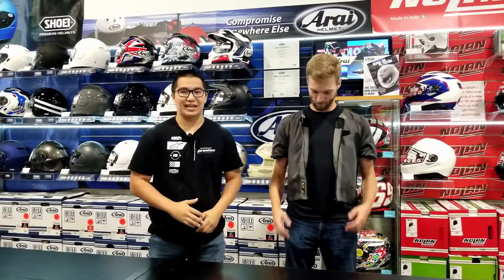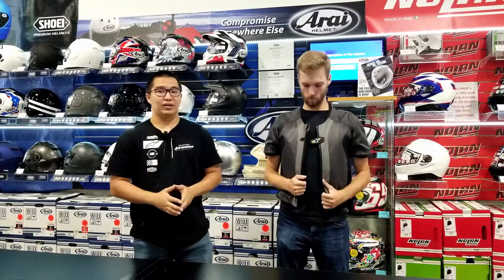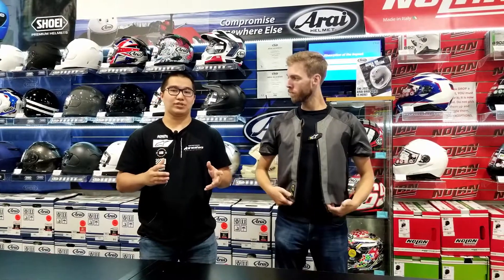Hello, this is Tyler from Motorcycles to Delish, just here to inform you about the Alpinestars TechAir 5. It's an autonomous, slim-fitting airbag. There is no need for a tether to the bike, and it can be worn under any motorcycle jacket.